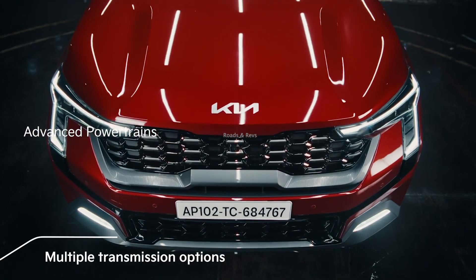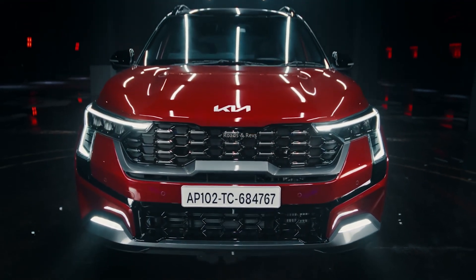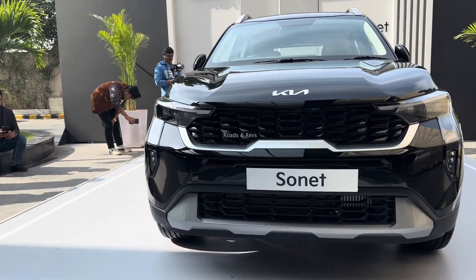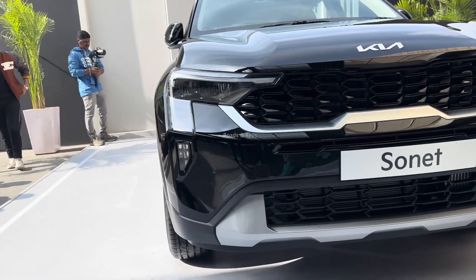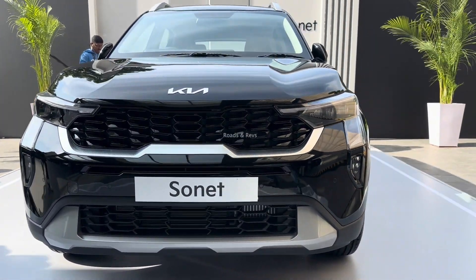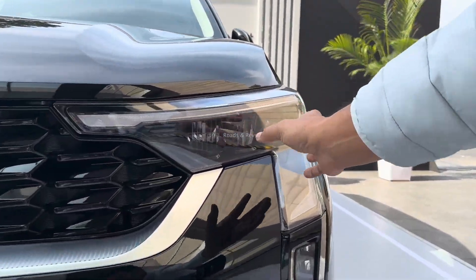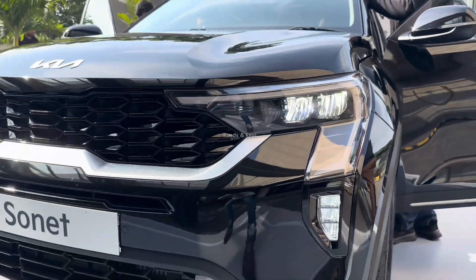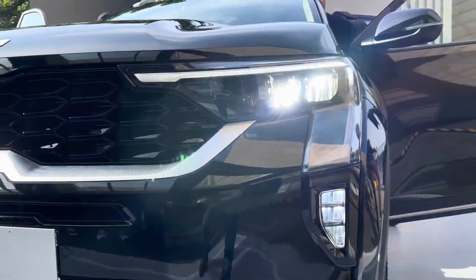There are many changes at the upper trim levels. The rivals in this segment are obviously the Tata Nexon, Hyundai Venue, Nissan Magnite, and Renault Kiger. Some of these rivals are also getting facelifts in the coming months — the Nissan Magnite facelift is expected around February or March.